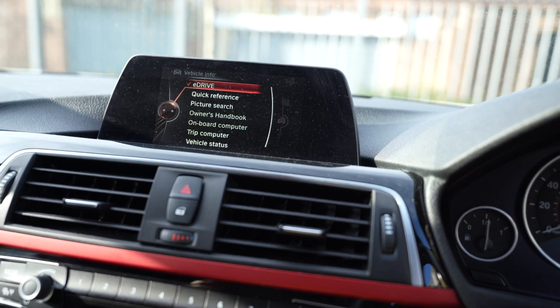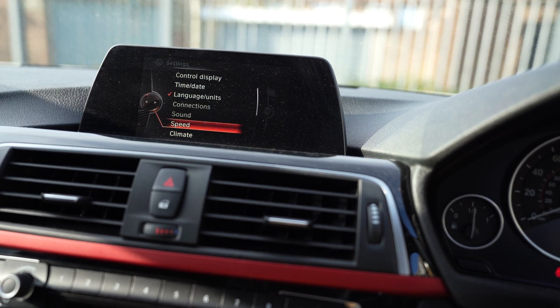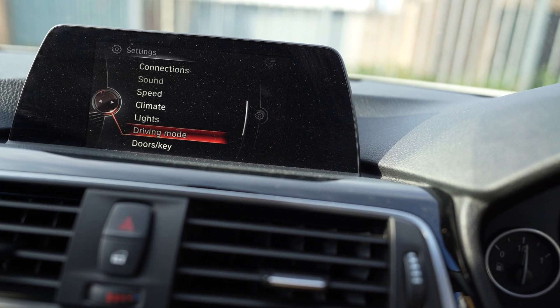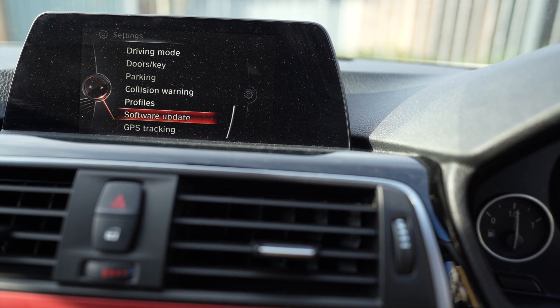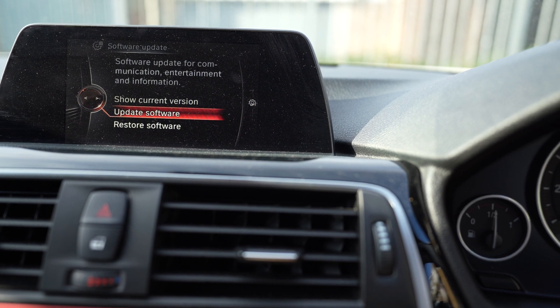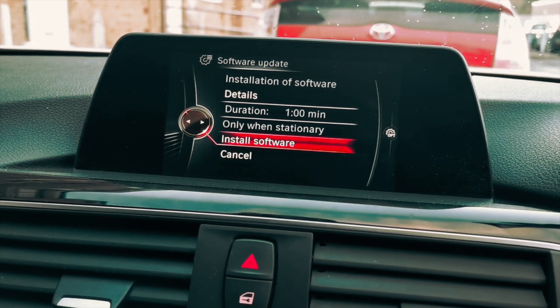After plugging it in, start the engine — put your foot on the brake and press start. My car is a hybrid so you won't hear an engine noise, but if yours is a gasoline engine the engine will kick in. Now go to your menu system, navigate all the way to Settings, then scroll all the way down to Software Update.